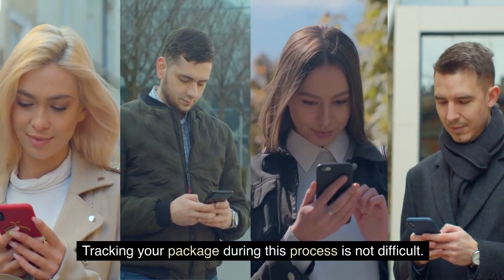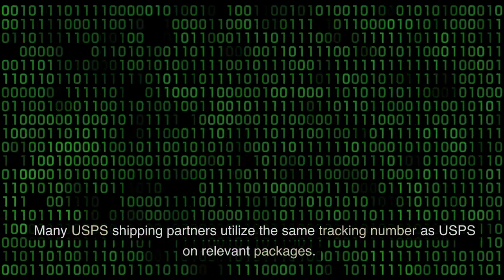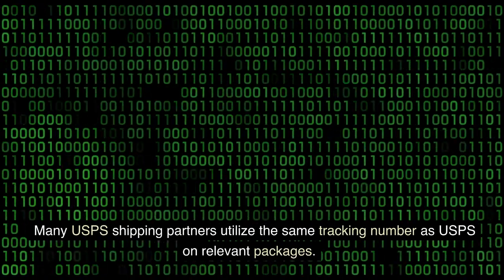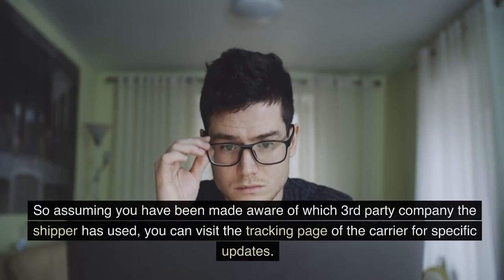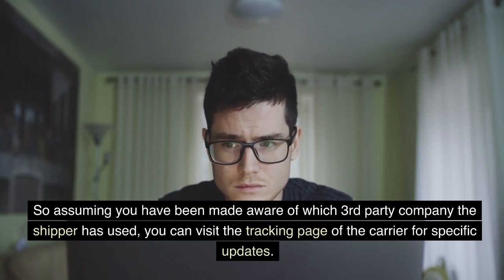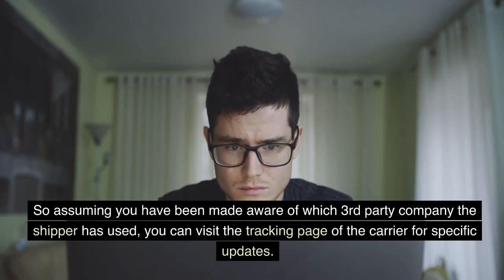Tracking your package during this process is not difficult. Many USPS shipping partners utilize the same tracking number as USPS on relevant packages. So assuming you have been made aware of which third-party company the shipper has used, you can visit the tracking page of the carrier for specific updates.